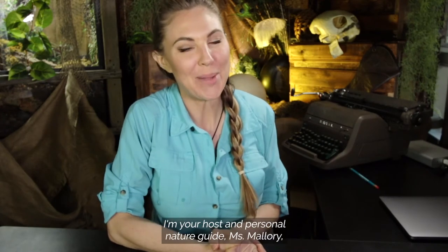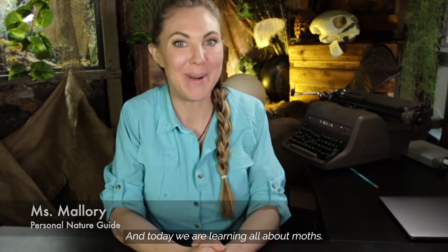Hello class, welcome back to another Project NOAA Nature School activity. I'm your host and personal nature guide, Ms. Mallory, the curious conservationist, and today we are learning all about moths.